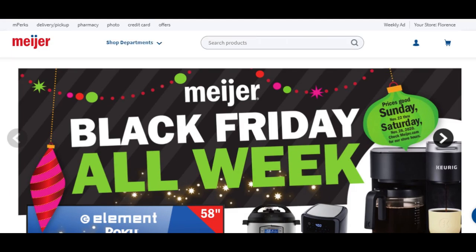COVID has totally changed up how we're doing these Black Friday sales for all of the stores. What used to be just one day turned into two days, turned into an entire week, and has now turned into basically the whole month. Now Meijer is just staying at a week, but we're going to see some pretty sweet deals here.